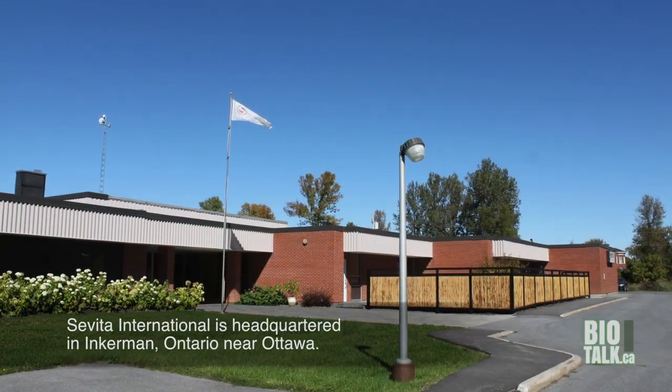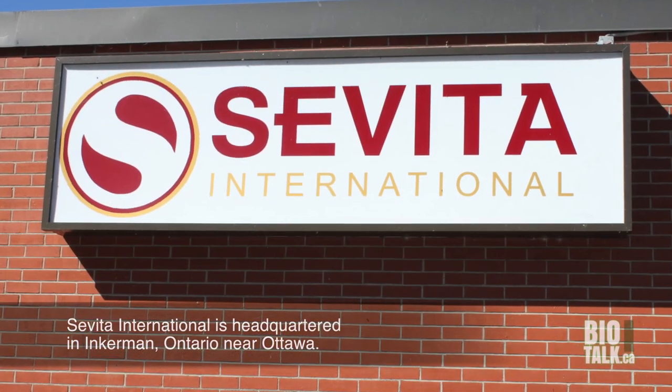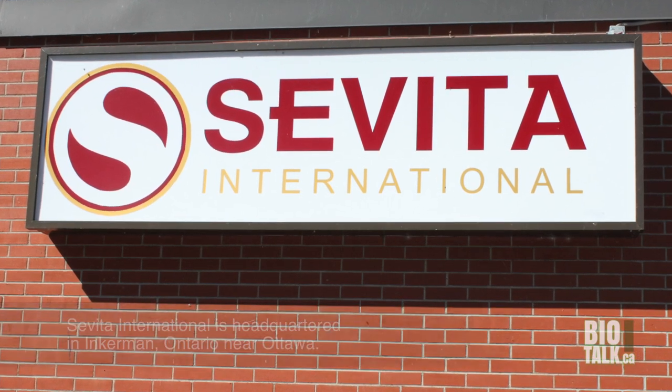Again, a Canadian farm-based set of companies coming together to be one of the best in the world. This morning we're here at our Inkerman Export Facility. It's one of seven facilities where Cevita collects identity preserved soybeans for processing for food-grade export markets around the world.